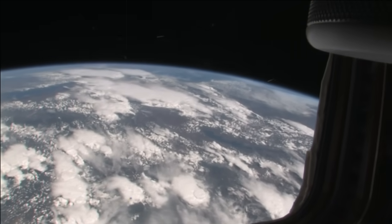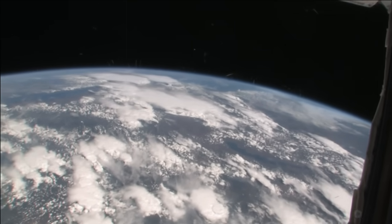And then, of course, there's a lot of ocean, so usually we're over the ocean at first glance.